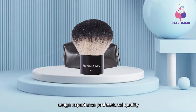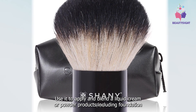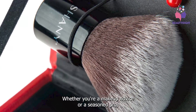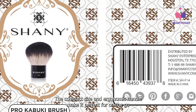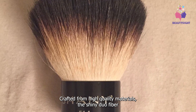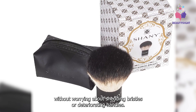Experience professional-quality makeup application with the Shainey Duo Fiber Kabuki. Use it to apply and blend liquid, cream, or powder products — including foundation, blush, bronzer, and highlighter — for a flawless finish. Whether you're a makeup novice or a seasoned pro, the Shainey Duo Fiber Kabuki is incredibly user-friendly. The compact size and ergonomic handle make it perfect for on-the-go touch-ups or detailed application. Crafted from high-quality materials, enjoy years of flawless makeup application without worrying about shedding bristles or deteriorating handles.